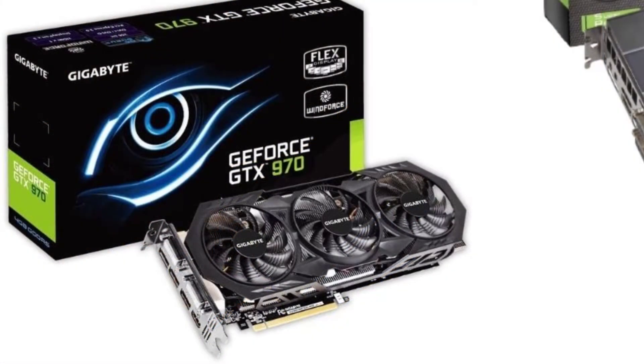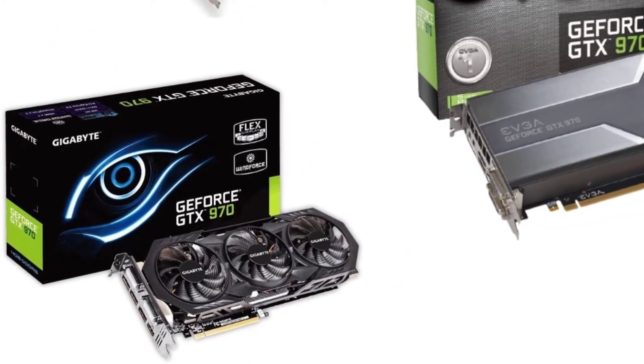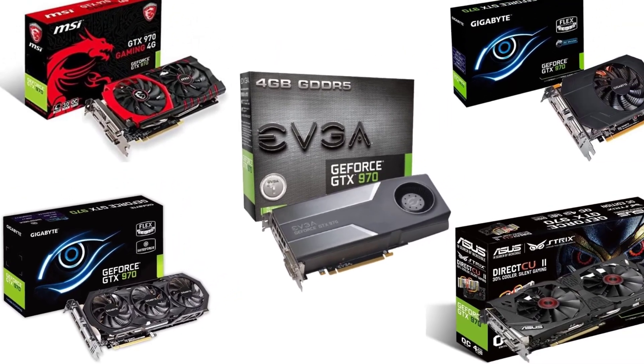Today we shall discuss various kinds of Black Friday GTX 970 deals. Let us check out the best 5 available in the market.